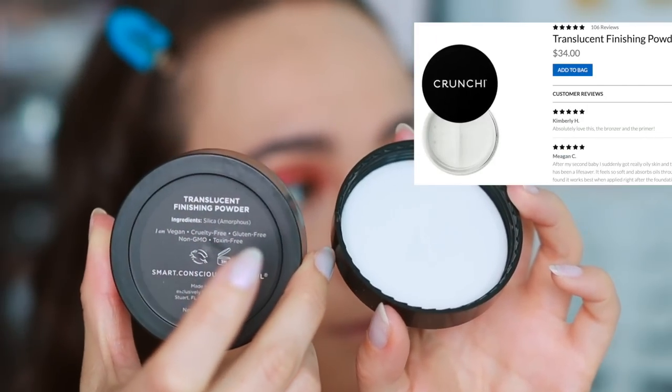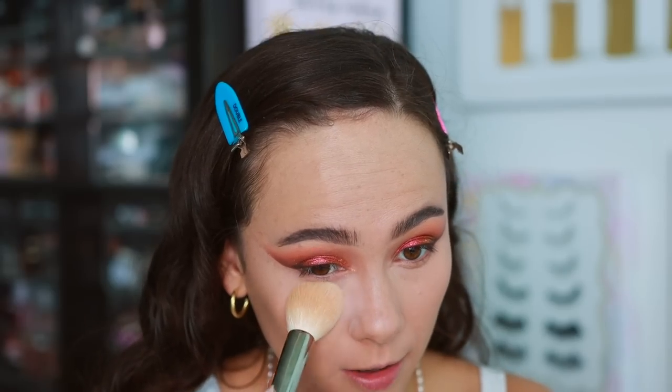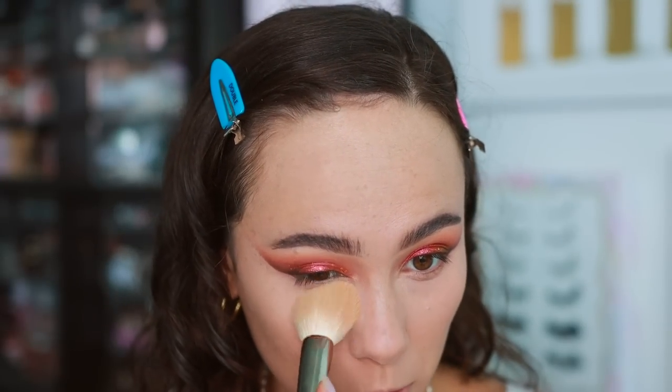I have another product from the Crunchy brand — their translucent finishing powder, which has only a three-month shelf life, which is what you get with organic cosmetics. A little goes a long way with this powder. I think it really smoothed my face — it might be sticking to some dry patches, so I'll use a setting spray to clean that up. It looks really nice between the set and unset sides. Honestly, this is a nice powder — it made my skin look really nice and smooth.